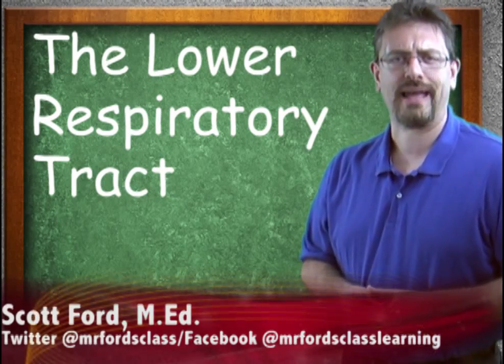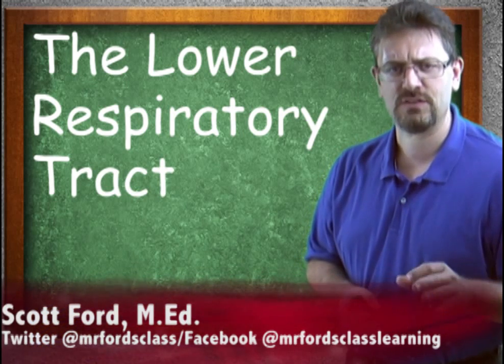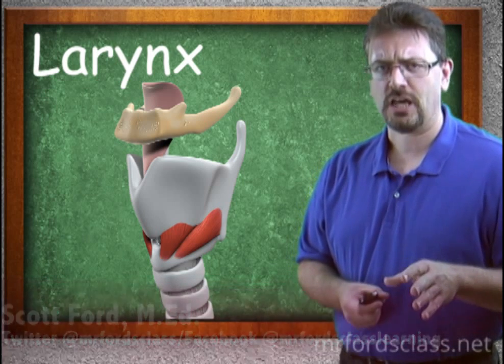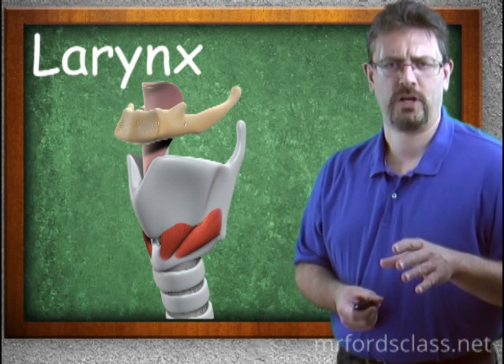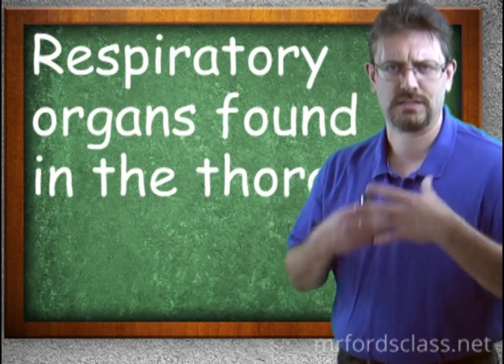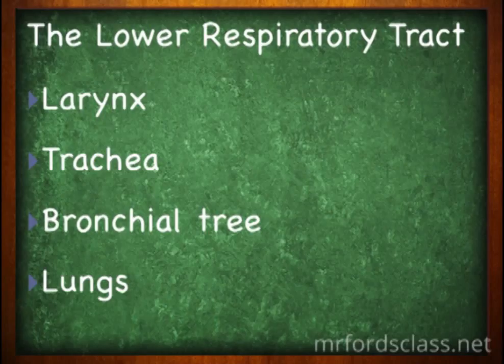We're going to take a closer look at the lower respiratory tract, and more specifically in this video, the larynx. In general, the lower respiratory tract is composed of organs found in the thorax. The lower tract consists of the larynx, the trachea, the bronchial tree, and the lungs.